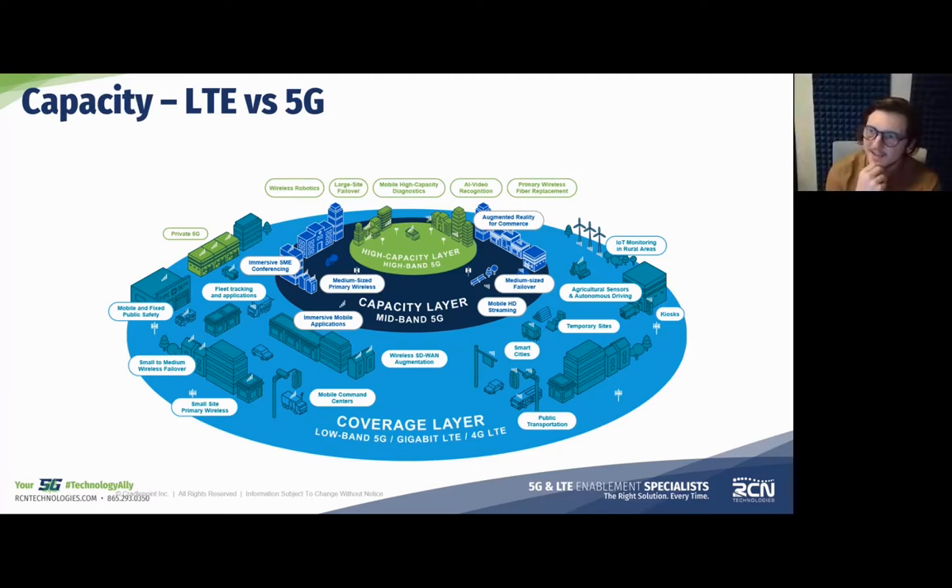5G is much better suited for business applications. Getting high-band implementation may be more challenging for rural areas, but you can still get a lot of 5G benefits even out there with low-band 5G. So it's a little more like shopping — whereas LTE was one-size-fits-all, with 5G you have to pick what makes the most sense for your business or organization.